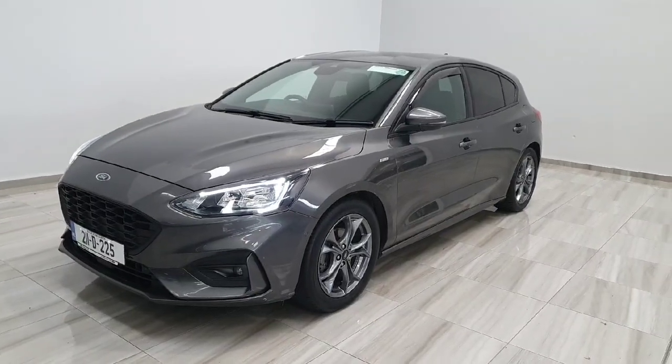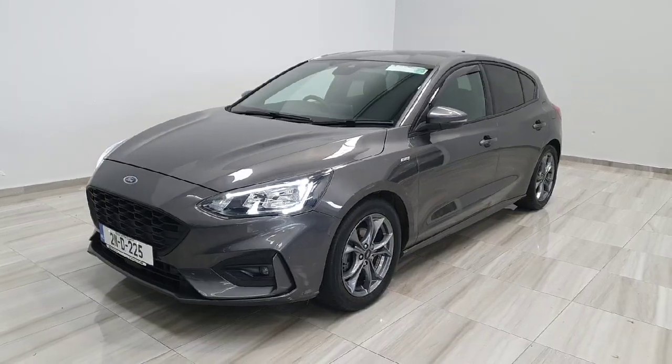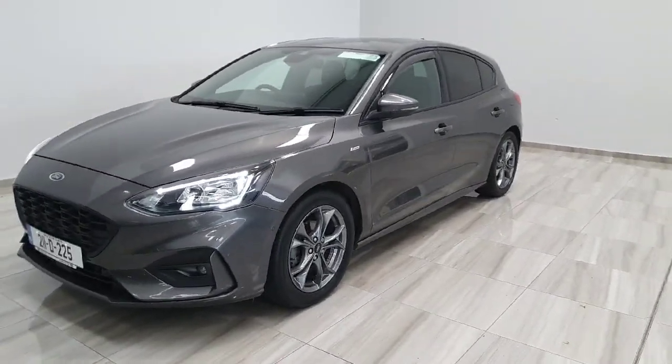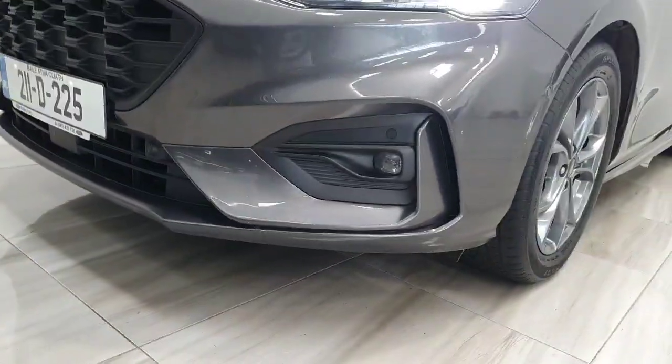Hello and welcome to Finlay Motor Group. Glenn's going to show you around this 2021 Ford Focus ST-Line we've just taken into stock. This one is a 1.5 diesel, finished in magnetic grey. Being the ST-Line, it does have the ST-Line styling kit all the way around.